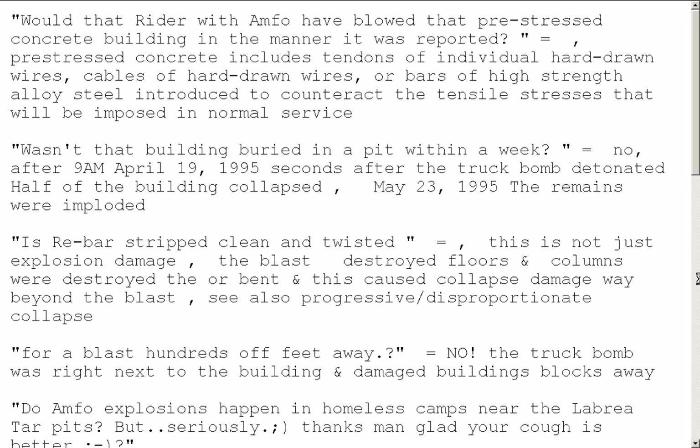Would that ANFO explosive have blown that pre-stressed concrete building in the manner it was reported? Yes. Pre-stressed concrete includes tendons of individual hard-drawn wires, cables, or bars of high-strength alloy steel introduced to counteract the tensile stresses that will be imposed in normal service — otherwise known as gravity. If it's a bridge, gravity with pressure and dynamics. It's not designed to tolerate having an explosion push up on it.